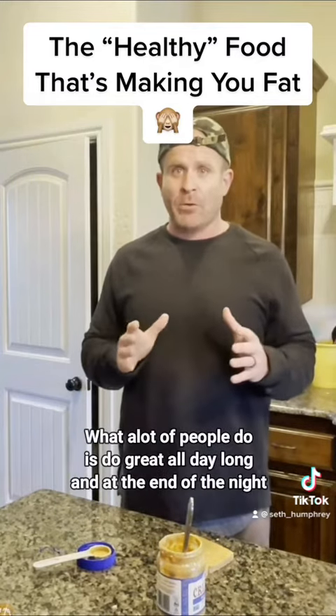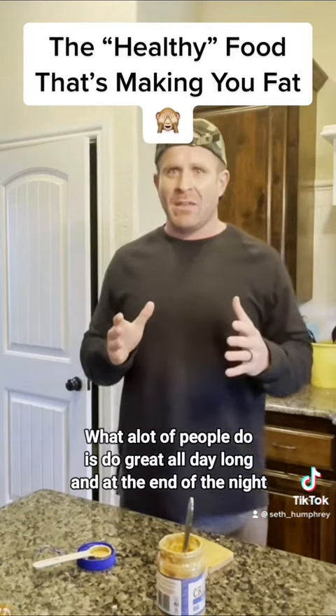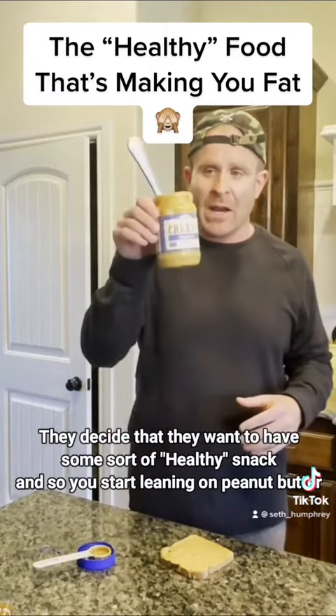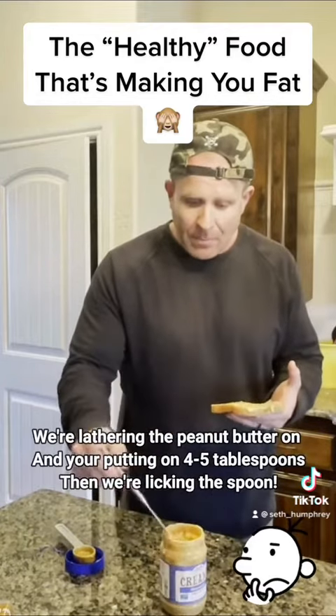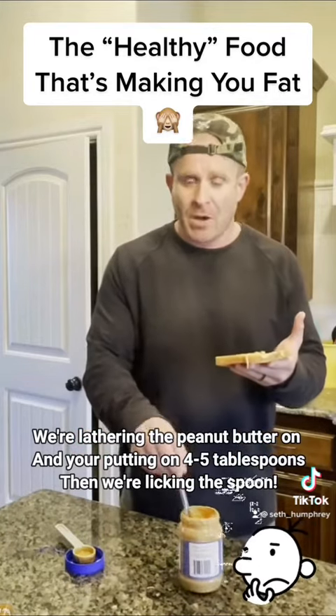What a lot of people do is they'll do great all day long, and at the end of the night they decide they want to have some type of healthy snack. So you start leaning on peanut butter — two tablespoons is 200 calories — and you're putting on four, five tablespoons of peanut butter.